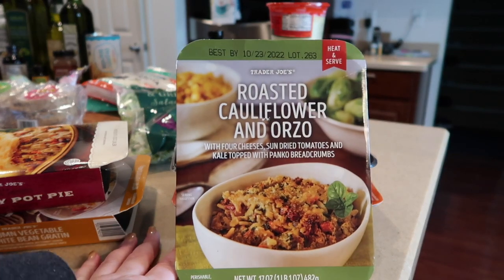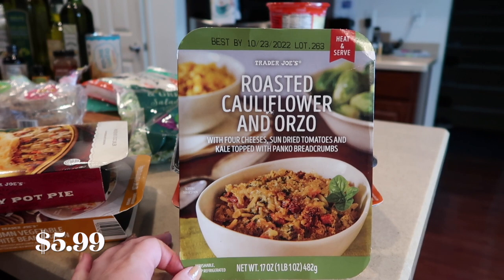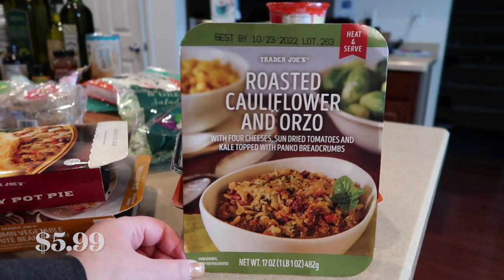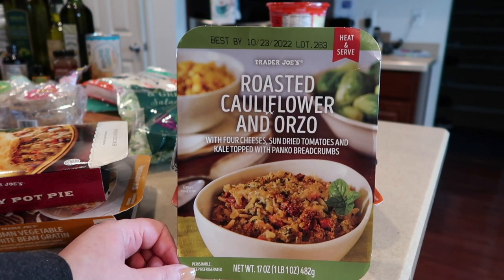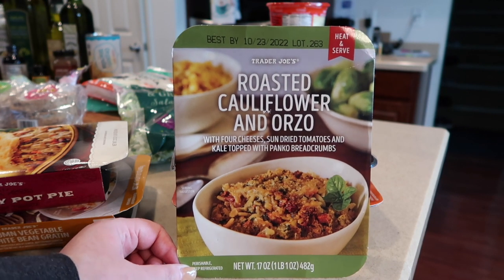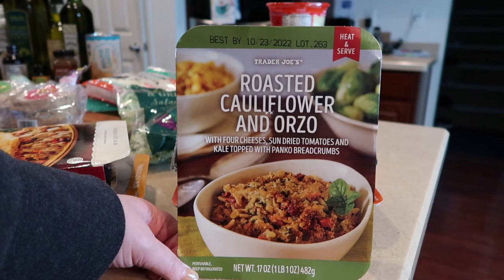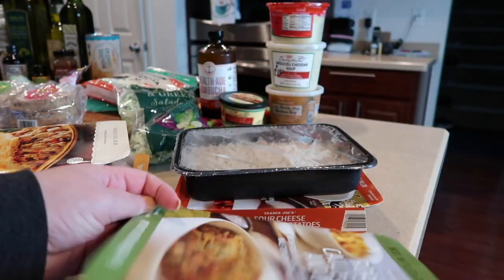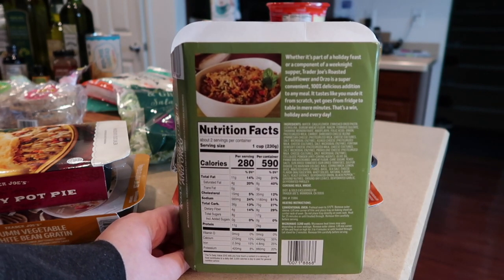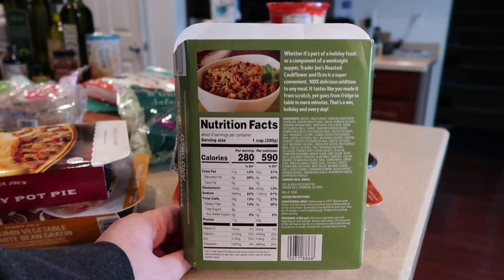The roasted cauliflower and orzo is one of our favorites — we will buy this all season long, almost every week. It goes well with pretty much anything you make or you can even eat it by itself. It's cheesy and delicious with kale, sun-dried tomatoes, and topped with panko. You can even add your own items like more cheese. Here's a shot of the back and what it looks like in the package.